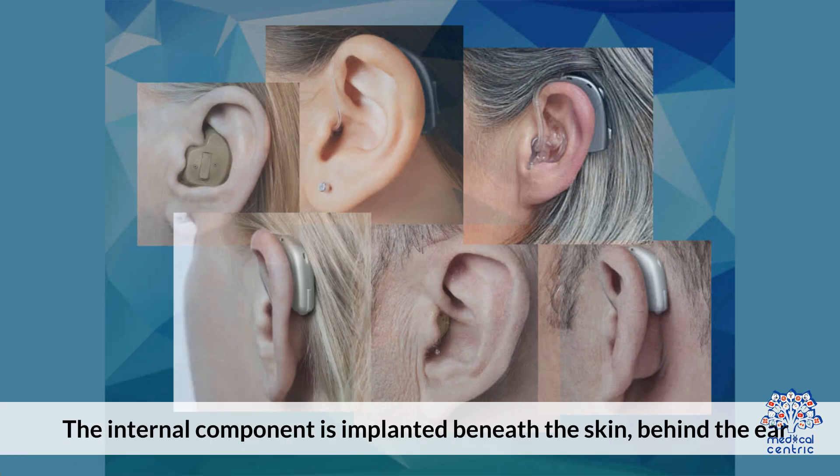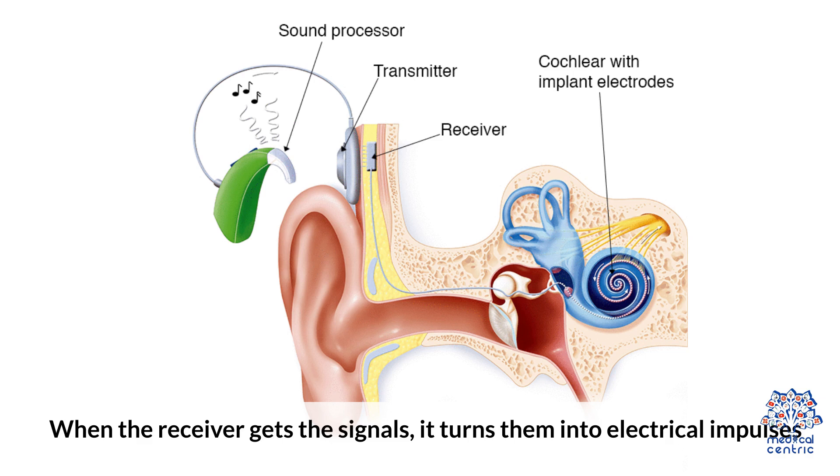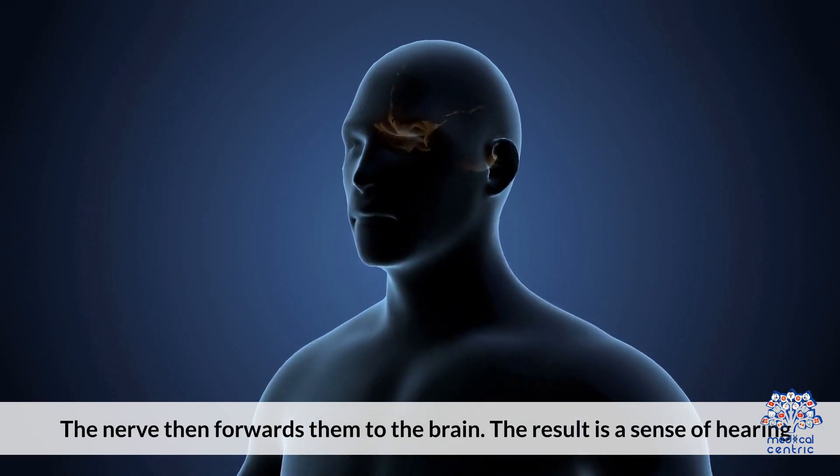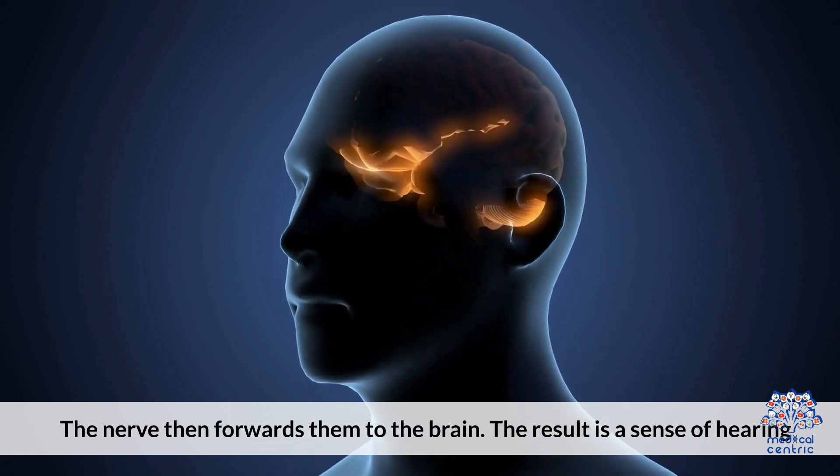When the receiver gets the signal, it turns them into electrical impulses, which are sent to electrodes in the cochlea, stimulating the cochlear nerve. The nerve then forwards them to the brain. The result is a sense of hearing.